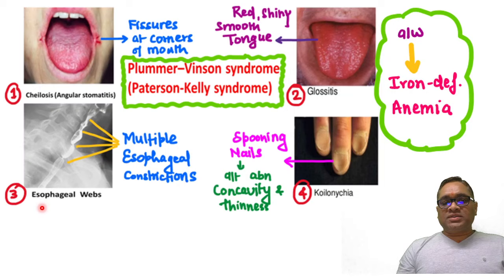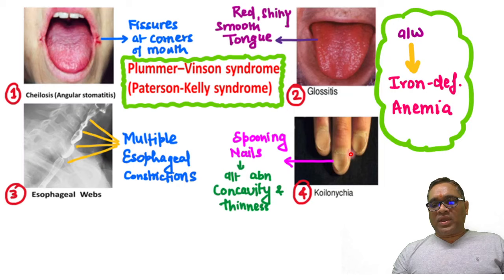Third is a radiological finding: esophageal webs, where you can notice multiple esophageal constrictors are present. Fourth is koilonychia, where you can see the fingernails showing spooning of the nails due to abnormal concavity and thinness.